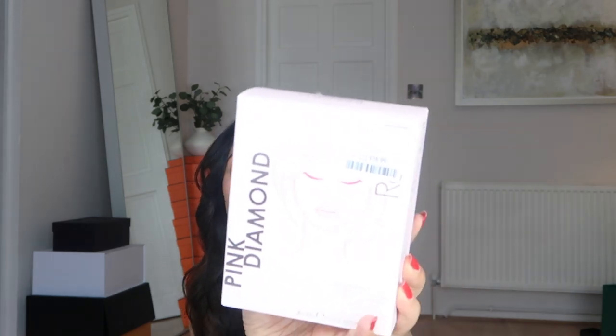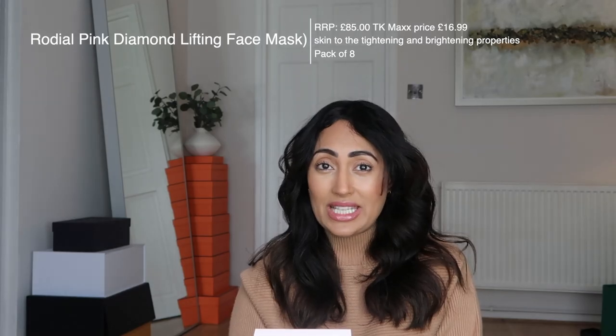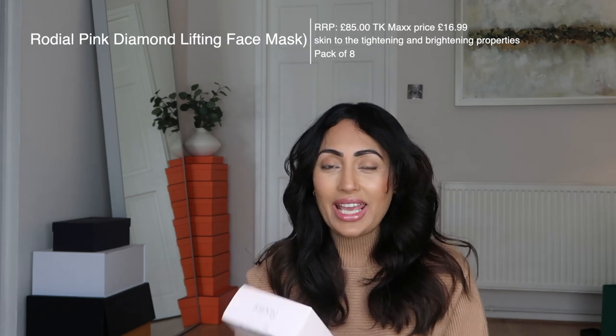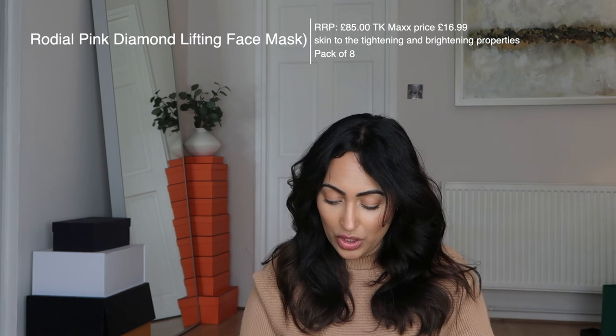You get four Vitamin C masks in there, and I love wearing a mask just before you're going out somewhere — it really does make a difference to your skin. And then I also got another lifting face mask — £85, but I got it for £16.99. I mean that is insane. You get lift and illuminate diamond powder with skin tightening and pink grapefruit, and you get eight in there. I don't know what else I can say — go to TK Maxx.